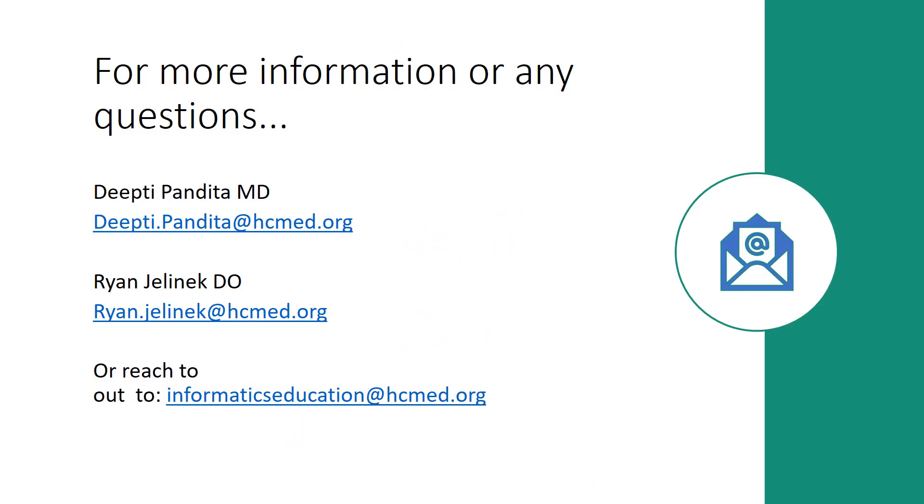If you have any questions or want to learn more about any Informatics projects happening at Hennepin Healthcare, please reach out. Thanks for listening.